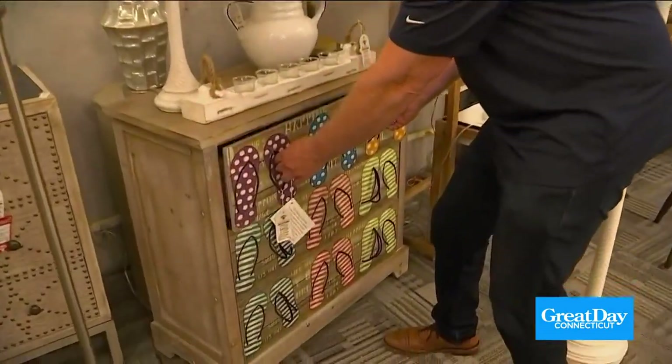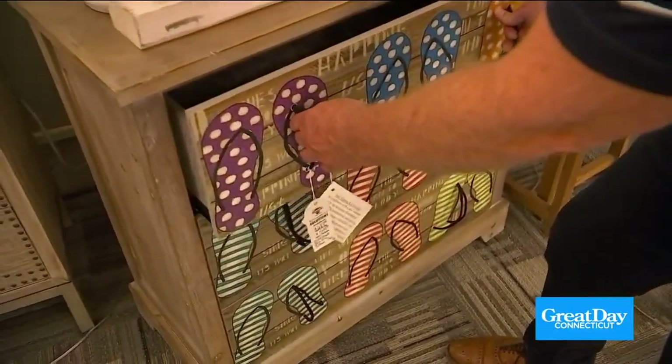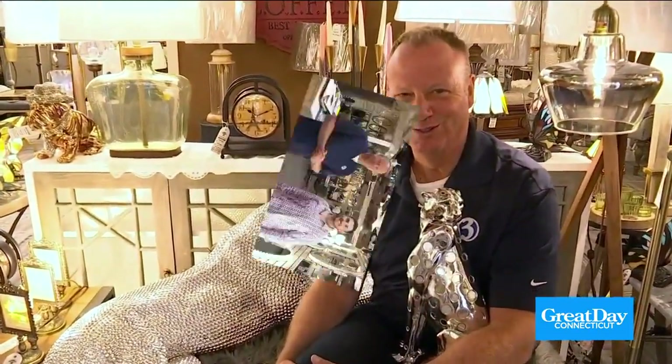Do you or someone you know have a beach home? Talk about a great Christmas gift — look at this chest of drawers with a beach theme. And Connecticut Lighting has an amazing selection of lanterns. Todd, if you're undecided as to what to get somebody, get a gift certificate. Lighting, ceiling fans, decorative hardware, home accents — you name it. We really have something for everyone.